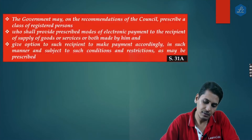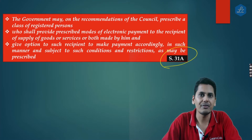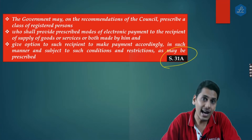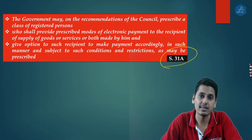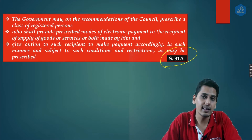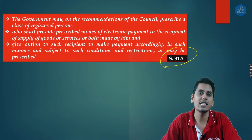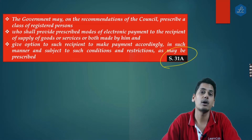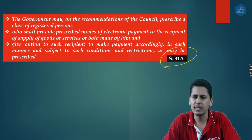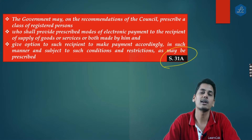A new section 31A has been introduced, which allows the government to notify a specific class of registered persons. These notified persons must mandatorily provide their recipients an option to make payment of consideration via digital or electronic mode. After that, if the recipient still wants to make a cash payment, that remains the recipient's choice. This provision applies only to a notified class of registered persons, not all registered suppliers.